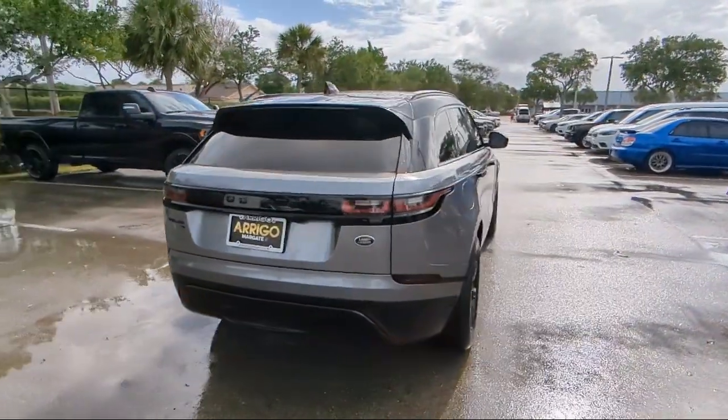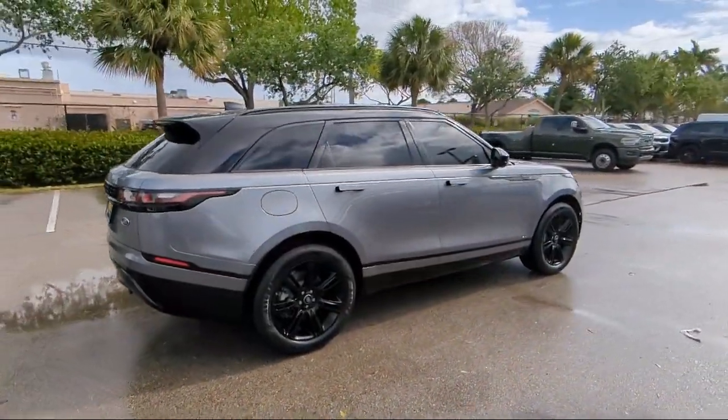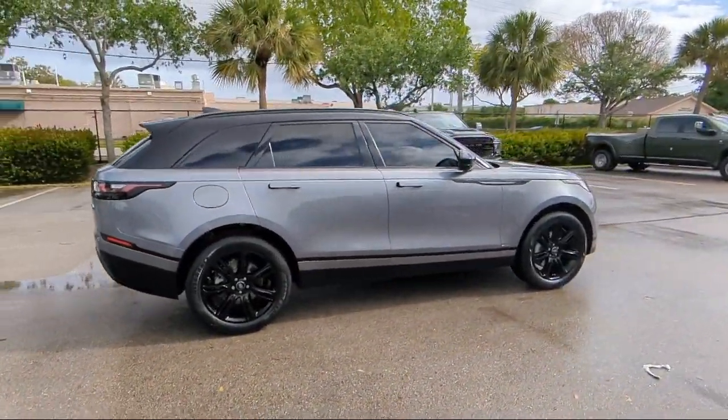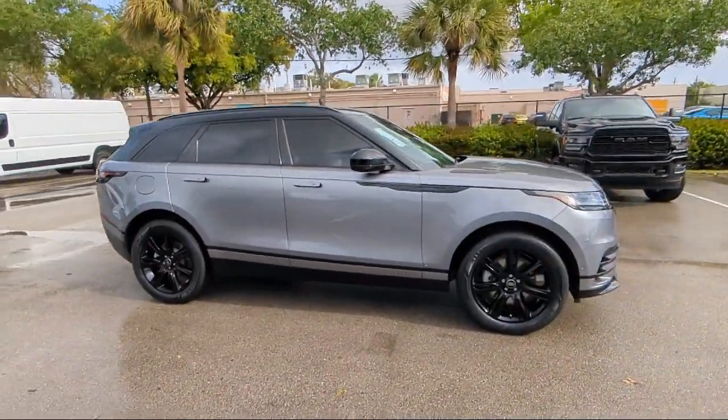Sirius XM satellite radio, rear view camera, outside temperature display, rear seat center armrest, speed sensing steering, and has less than 50,000 miles on the odometer.